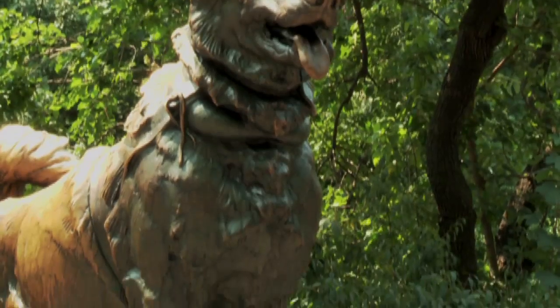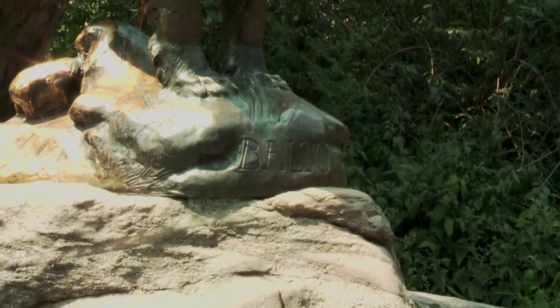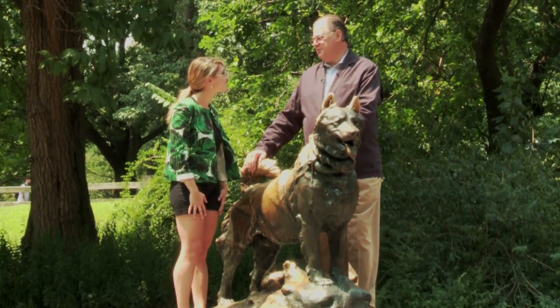In 1925, a group of New Yorkers got together a fund to commission this sculpture. It was done by the sculptor Frederick Roth. In 1925, there was an unveiling, and Balto was actually here for the unveiling of this sculpture.